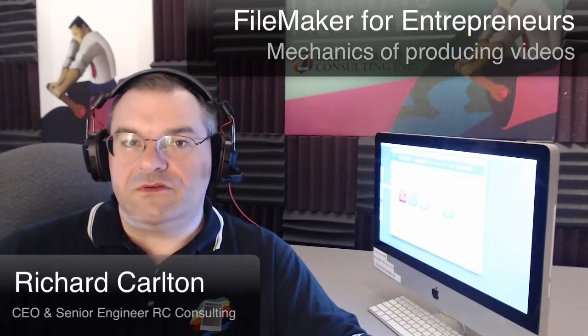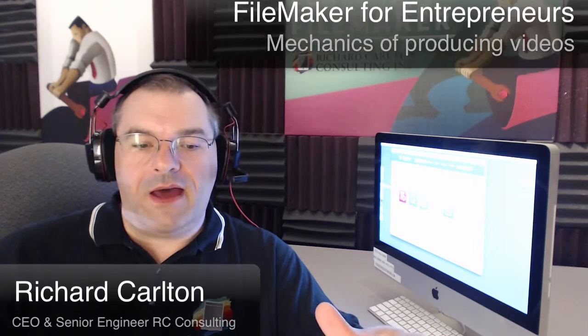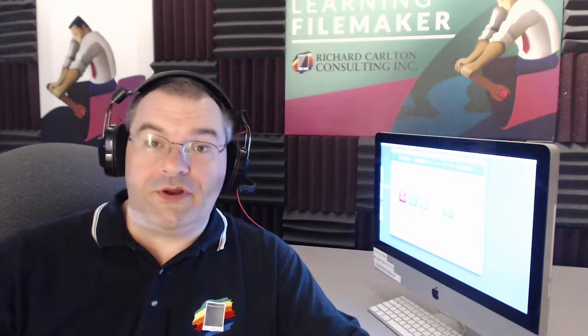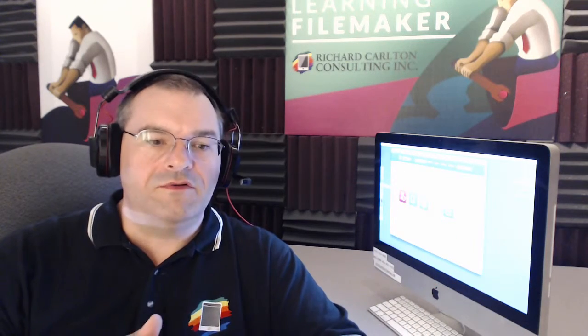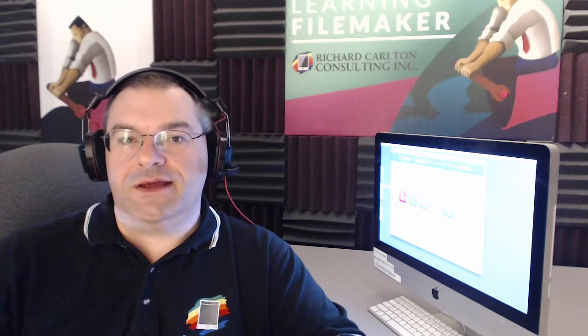In this video we're going to talk about the mechanics of how we produce professional looking videos. In a previous video we talked about the broad strokes of a live video versus video recording with post-production and the associated costs. In this video we're going to talk more about the mechanics of what we do here, how we do it, some of the equipment that's involved, and give you an idea of what high-end video production looks like.